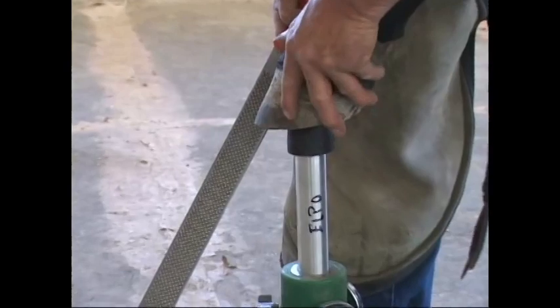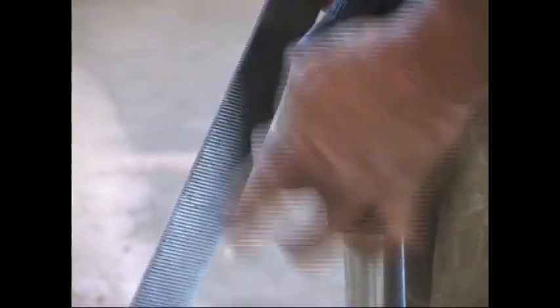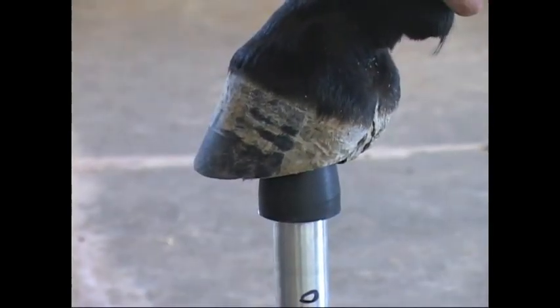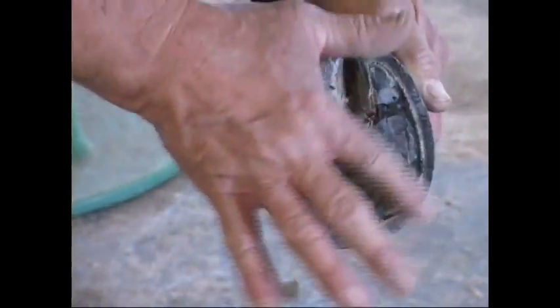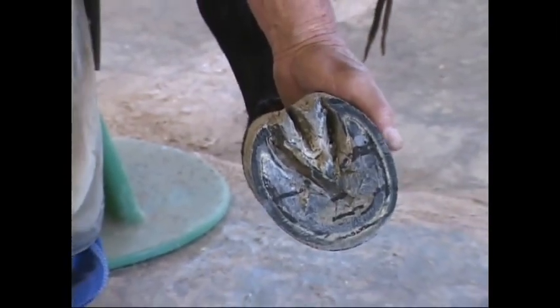He was trimmed about four weeks ago and you can still see a few of the rasp marks. Whoever's been trimming him has done a nice job. There's really no flares to remove to speak of, but I always like to come back and just double-check to get as much of a straight line all the way around this foot. I want the wall to have a uniform thickness all the way around in relationship to the sole when I get done. Before I shape a shoe to this, I want to confirm that uniform wall thickness, because that gives me a true relationship to the coffin bone in which to fit the shoe.